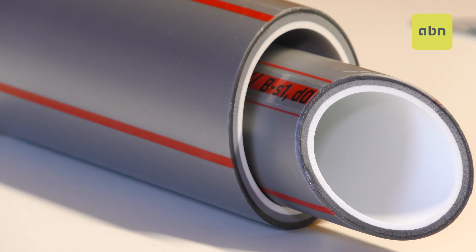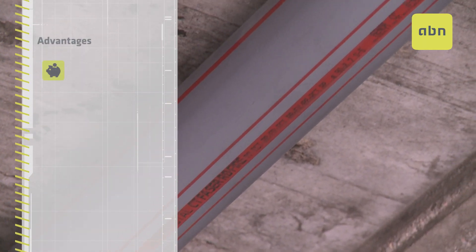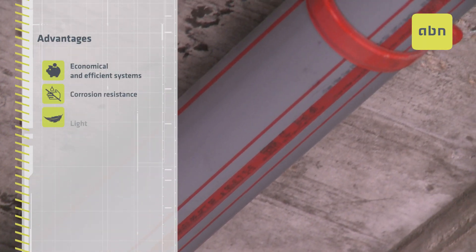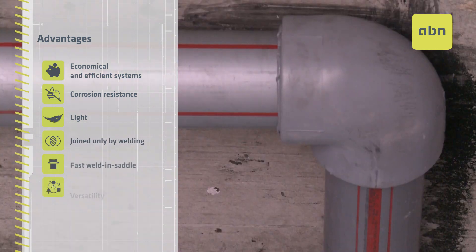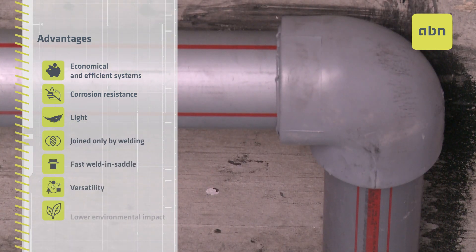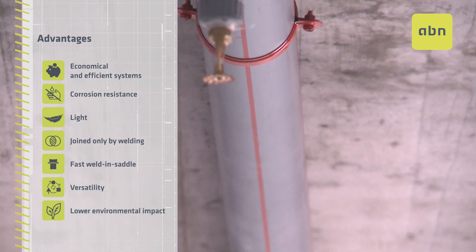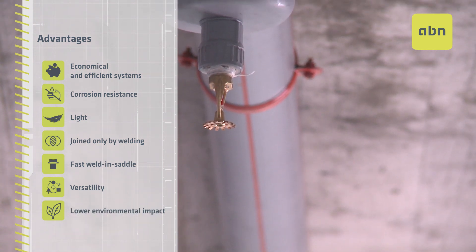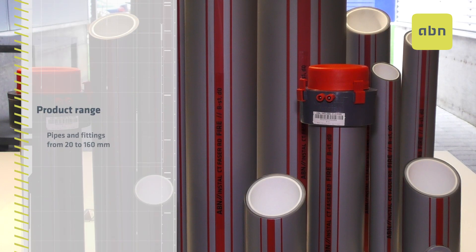The main advantages of our solution over other systems are: a more economic and efficient system, corrosion resistance, lightweight construction without metal joints — joined only by welding — faster hole drilling and bypasses, versatility, and lower environmental impact.